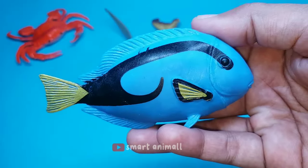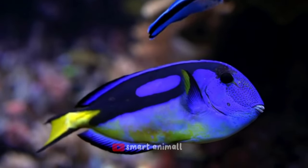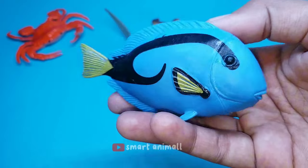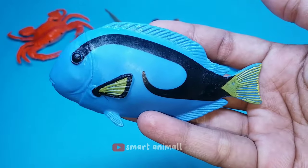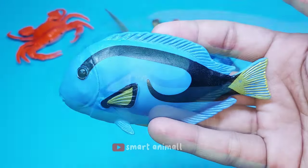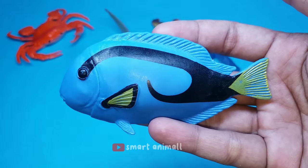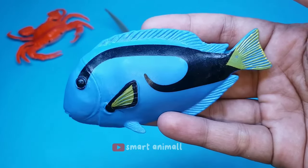This is a blue tang fish, also called dory. The color that covers the body is dominated by dark blue, which appears at the start of the head, base of the front fins, base of the body, stomach, and base of the tail. Apart from the blue color, there is also a yellow color, which is clearly visible on the tail and upper side of the body.